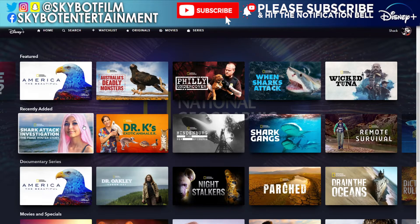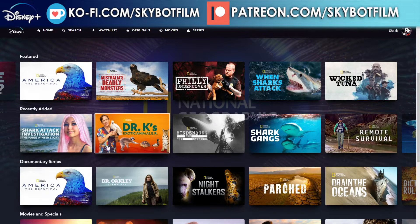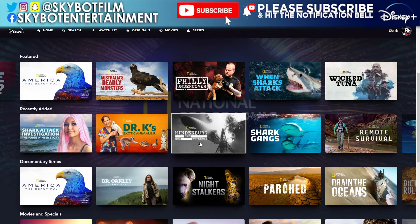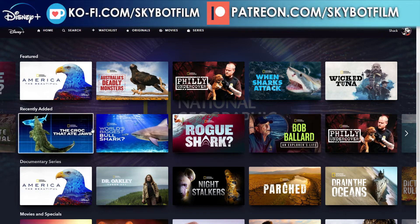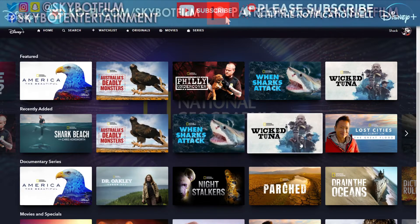So this is what's been recently added up until today, which is the 23rd of July when I'm recording this. We have: A Shark Attack Investigation, The Paige Winter Story, Dr. K: The Exotic Animals, Hindenburg: The New Evidence, Shark Gangs, and Remote Survivor — we've got quite a few series of Remote Survivor now. We've done all those so I'm not going to go over those again.